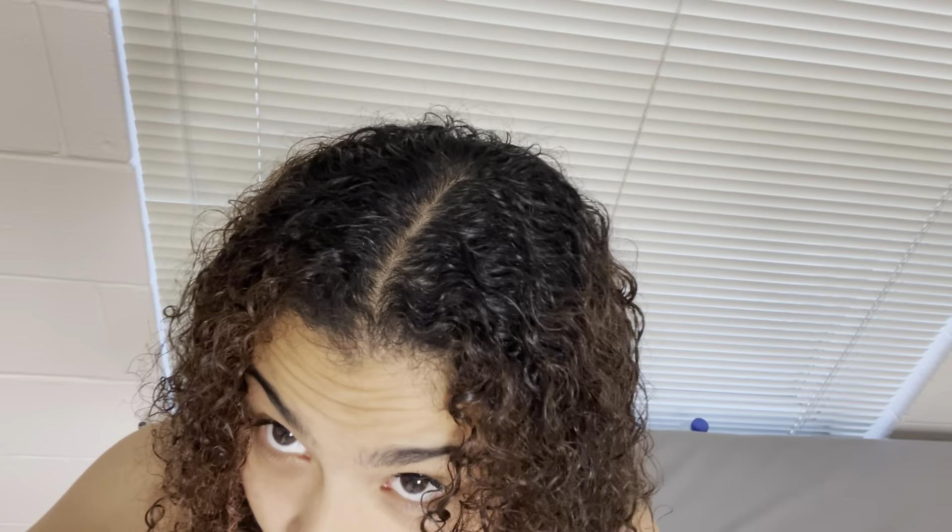Let me show y'all my results — look at the results! It's nice, a little puffy but curly. It's cute — it's got that little dry feeling which I actually like. There y'all go — see y'all later!